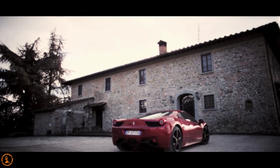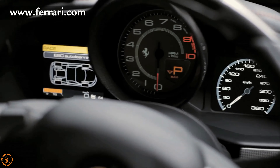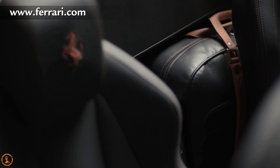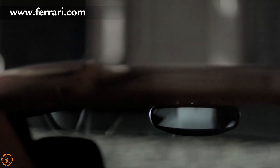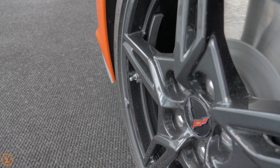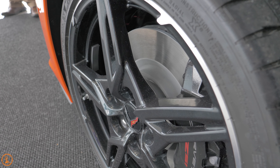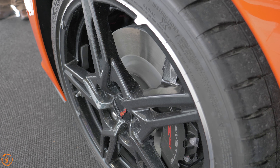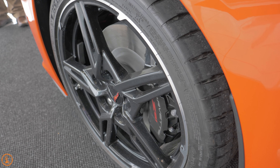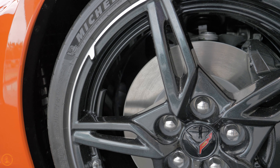Let's cover the Ferrari 458. It has an F1-inspired engine and transmission, so yes, it's incredibly good. It's a 4.5L V8 and it is naturally aspirated. It has 562 horsepower and 398 pound-feet of torque. The 0-60 is 3.4 seconds. It's a 7-speed dual-clutch gearbox, and note that this was the first mainstream Ferrari which did not offer a manual option. The top speed is over 202 miles per hour — 325 kilometers an hour for our Canadian friends — and it revs to 9,000 RPMs.